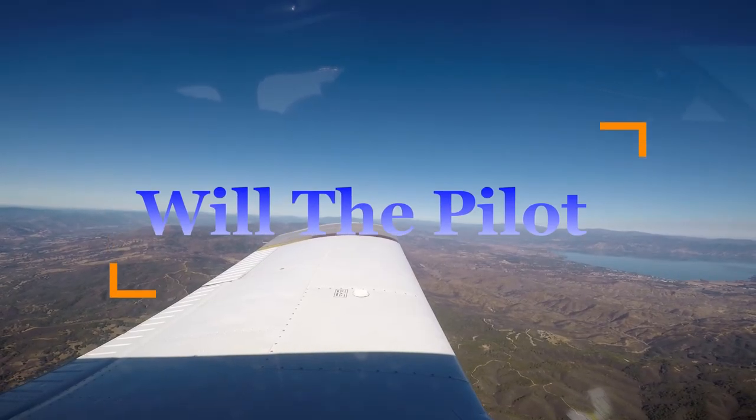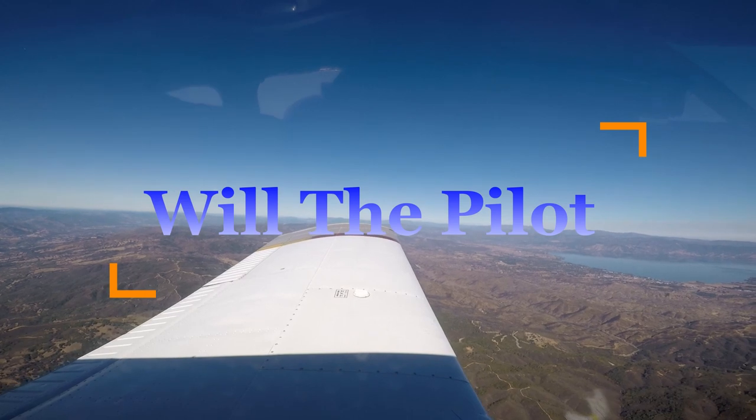Fuck, that's the wrong way. Arrow 75278, make a left crosswind departure.